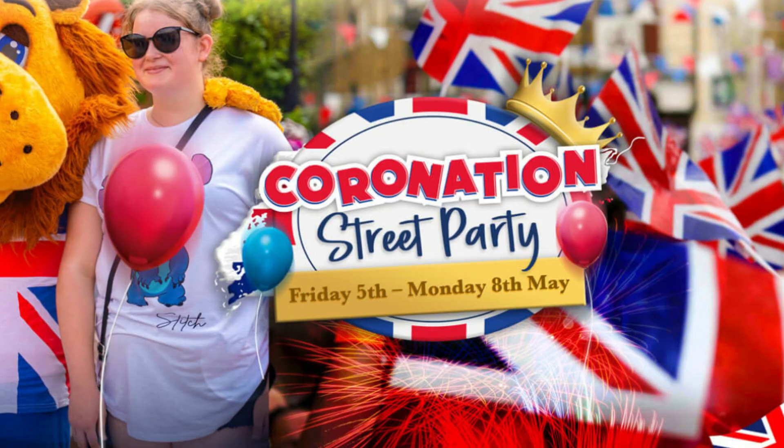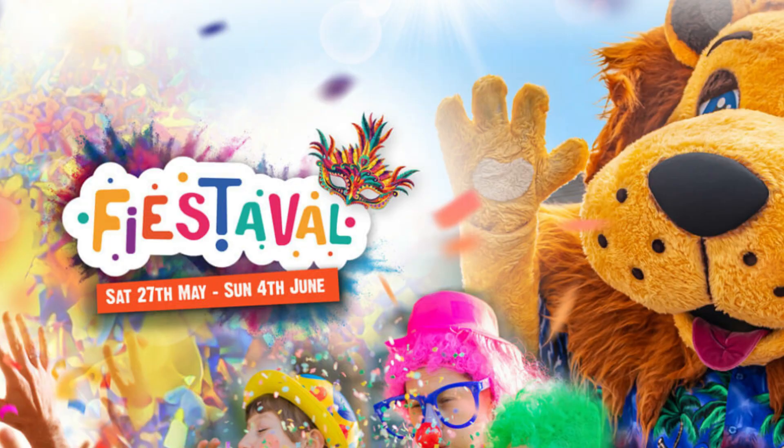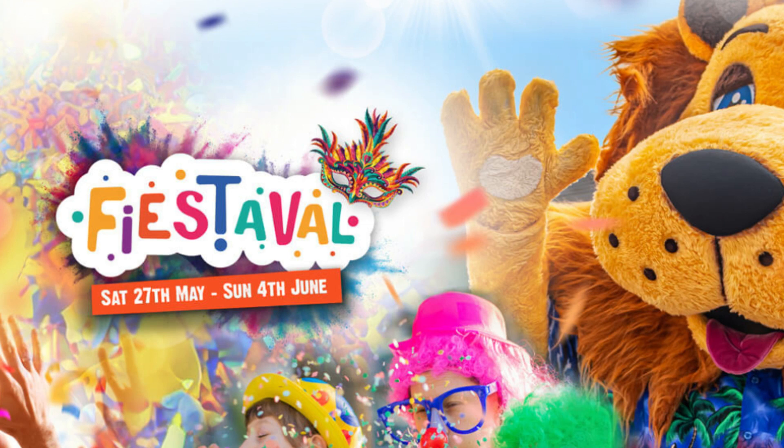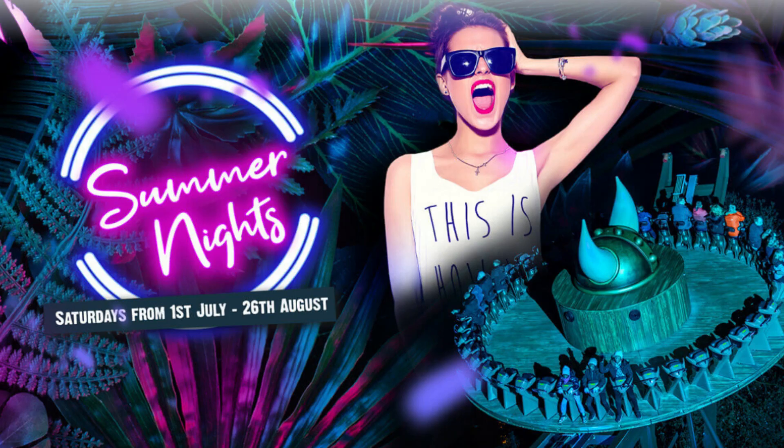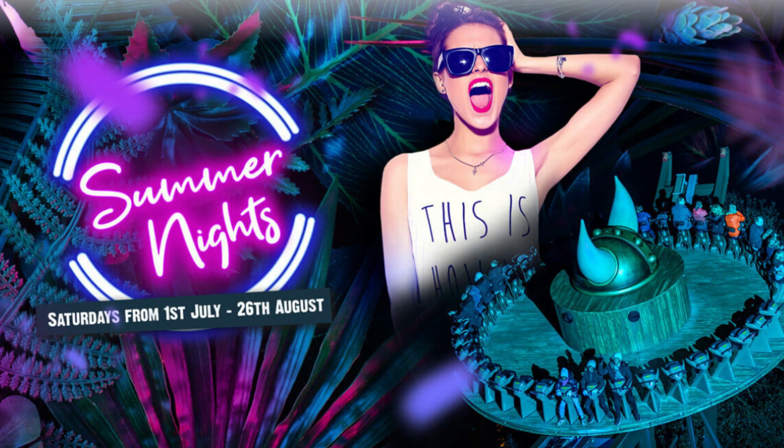From the 27th of May to the 4th of June, there will be a Fiestaval event. This sounds like a Mardi Gras carnival style event, so expect a lot of street performers and plenty of entertainment. And then during the summer months, from the 1st of July till the end of August, there will be Summer Nights, with DJs, live entertainment, and late night riding.